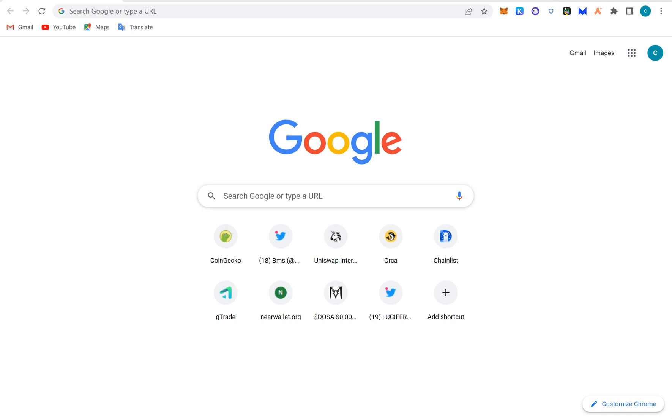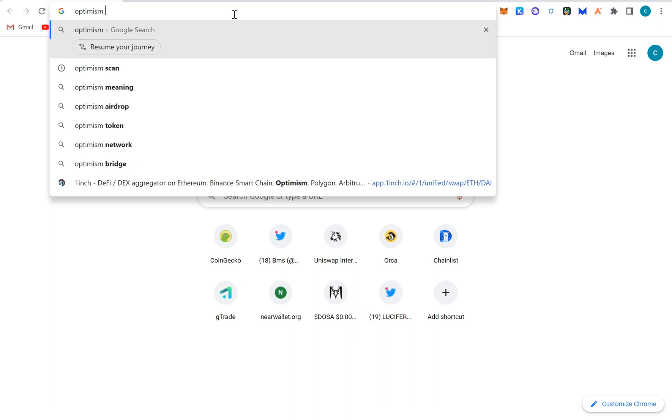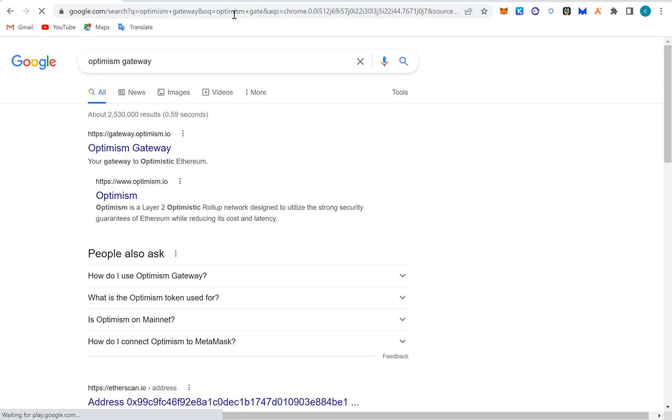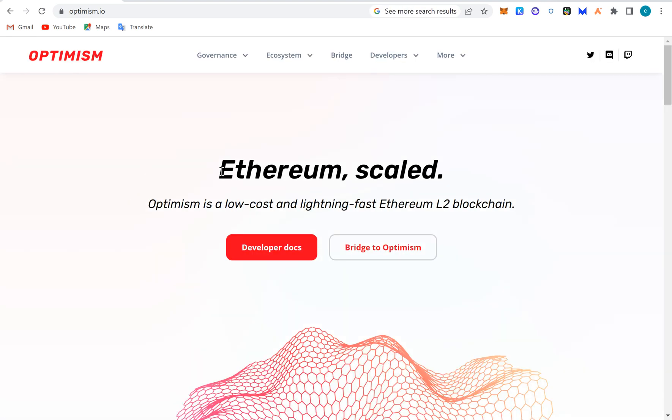Welcome to BMS Crypto YouTube channel. We're going to continue exploring blockchains today. We're going to be talking about Optimism. Optimism is a Layer 2 blockchain, so we're going to open it up. This is the Optimism gateway, which is like a bridge, and this is the website itself — a rollup on the Ethereum blockchain.